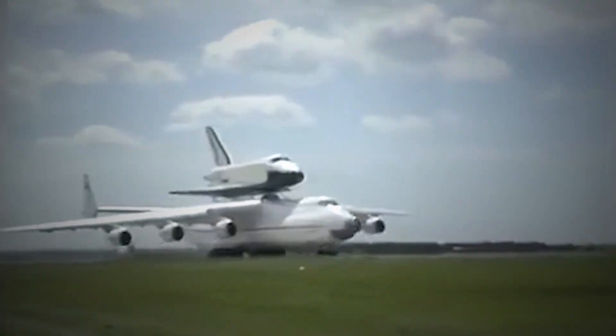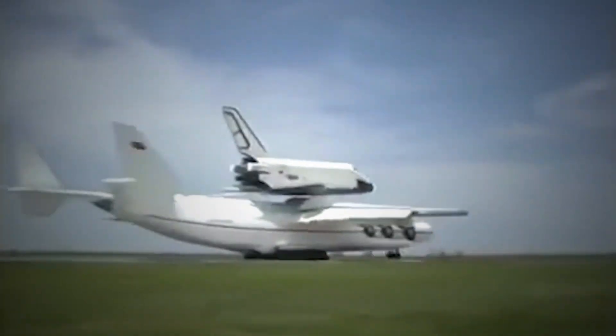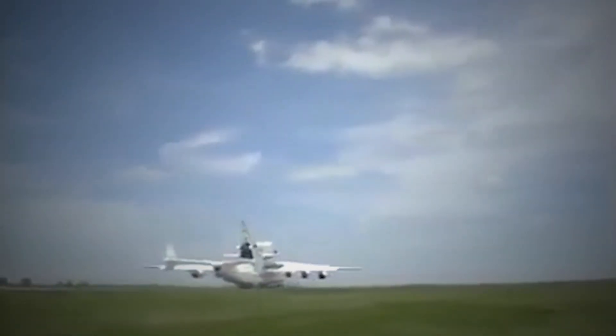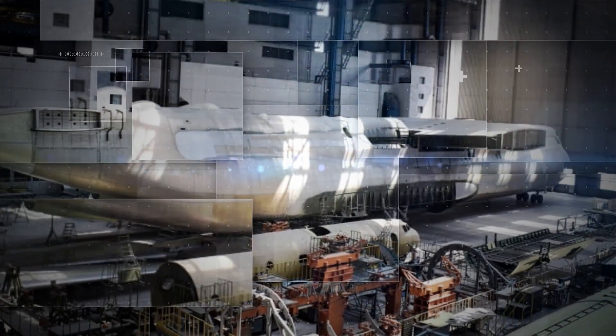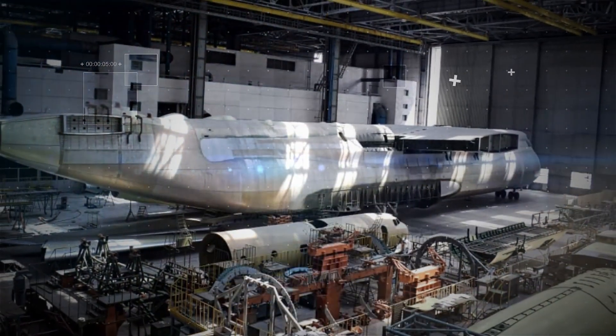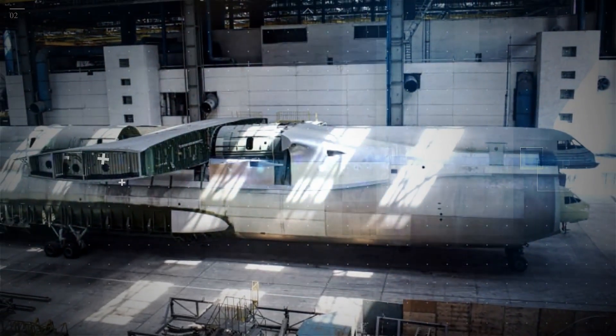On December 21, 1988, the An-225 performed its maiden flight. Only a single example was ever completed, although a second airframe with a slightly different configuration was partially built. After a brief period of use supporting the Soviet space program, the aircraft was mothballed during the early 1990s.